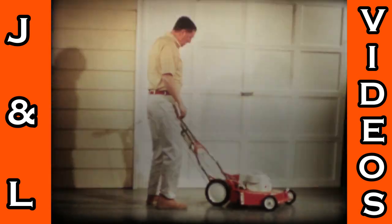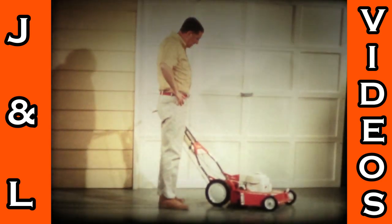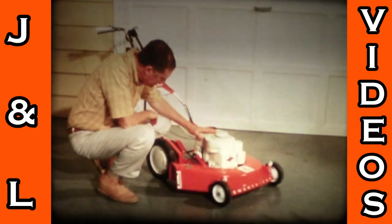Hey, Fred bought a new rotary mower — something like the one we got last summer, but theirs looks different. What do you know? It's an Allis-Chalmers. I didn't know Allis-Chalmers made rotary mowers like this.